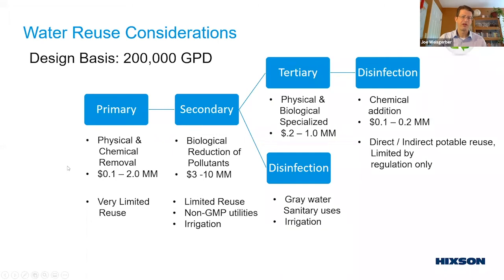Secondary treatment is the biological reduction of pollutants using an aerobic or anaerobic system, or a combination, to reduce BOD, COD, and TSS, adjust pH, and then filter or separate to remove biological matter and get clear water. After that clarification step, we have limited reuse options: typically non-GMP uses such as truck wash, irrigation, dock space cleanup, and non-contact applications — typically not within the process space.